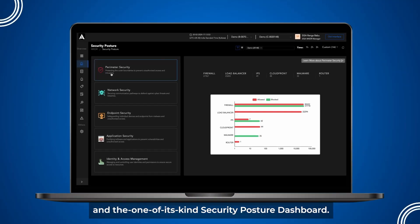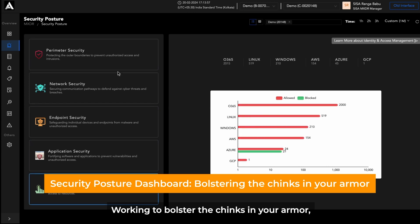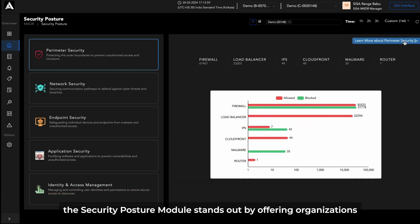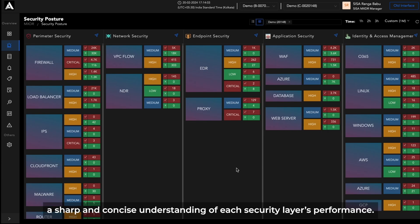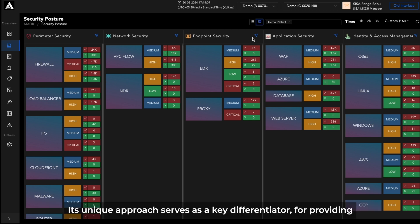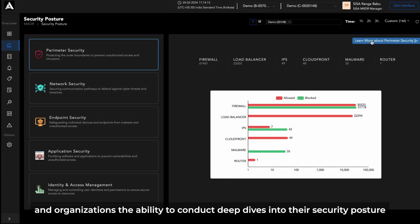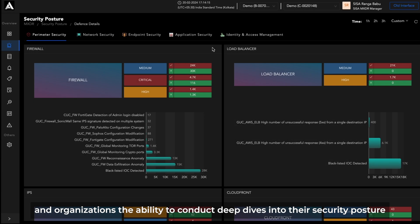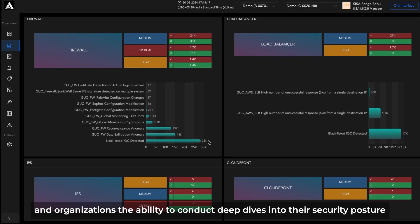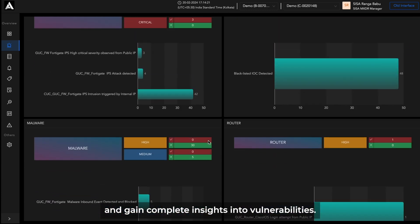And the one-of-its-kind Security Posture Dashboard, working to bolster the chinks in your armor. The Security Posture module stands out by offering organizations a sharp and concise understanding of each security layer's performance. Its unique approach serves as a key differentiator, providing organizations the ability to conduct deep dives into their security posture and gain complete insights into vulnerabilities.